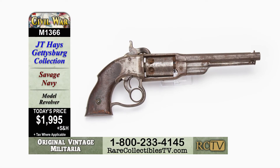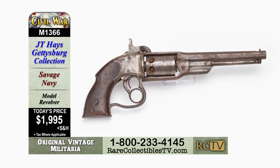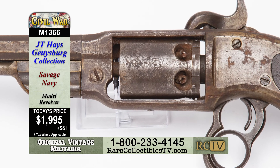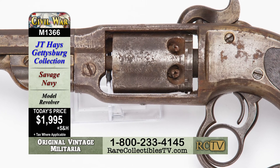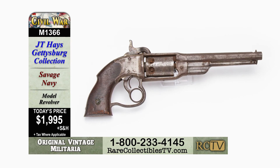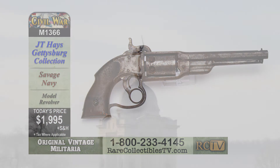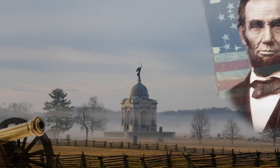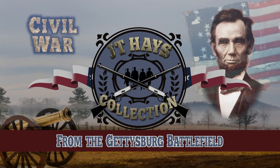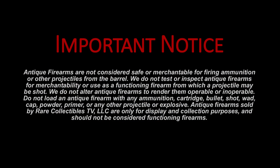This is item M1366, a Savage Navy model revolver, for the collector-friendly price of only $1,995. We'll be right back.